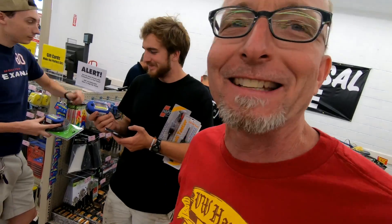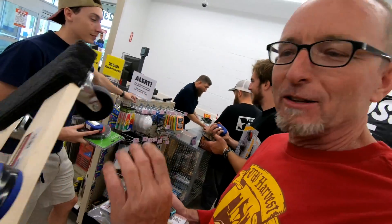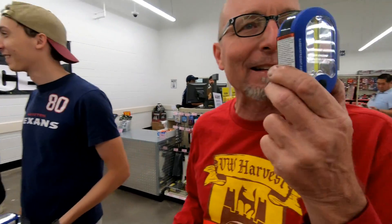This is true VW Life. Everybody knows about Harbor Freight - you come in with coupons, get 20% off and something free. We're finagling this whole thing where everybody gets 20% off and we got a free light.